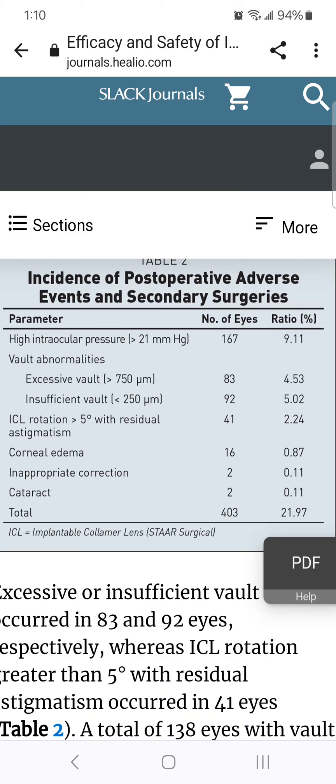Also not shown in this chart: extremely high IOP greater than 30 accompanied by clinical symptoms occurred in 1%. One eye reached a peak IOP of 39.6 at one week, and even after starting glaucoma eye drops, IOP remained above 22 for at least six months. Another eye reached an IOP of 51.2 at one week postoperatively accompanied by corneal edema, and this patient had to undergo another surgery to remove the EVO ICL to prevent vision loss from glaucoma.